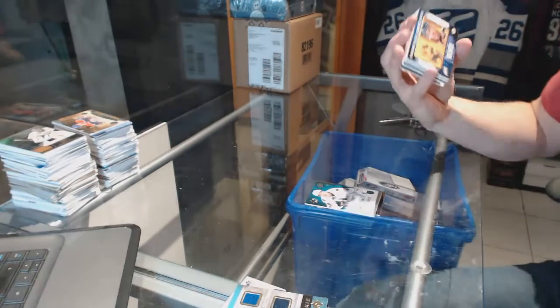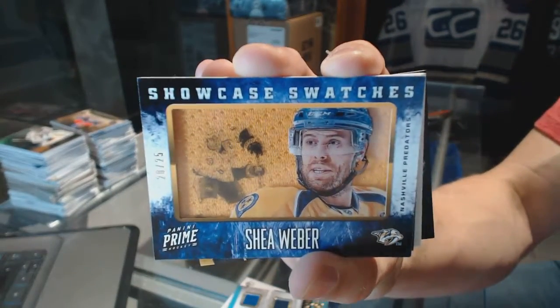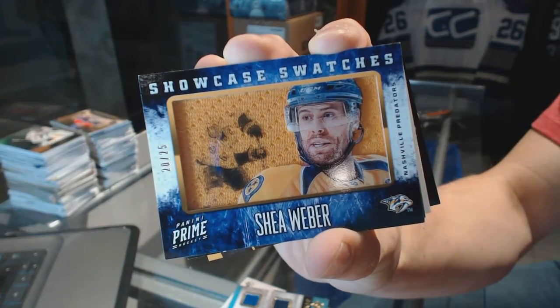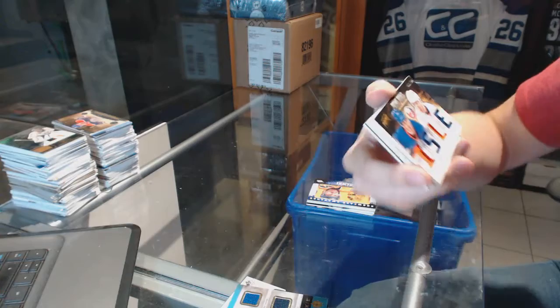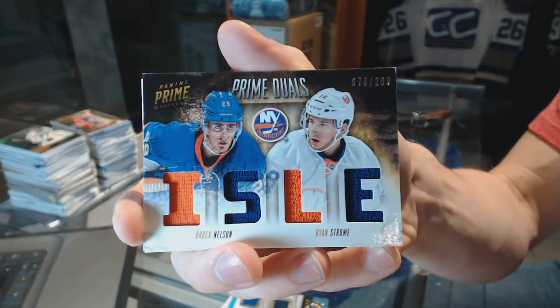We've got a Showcase Swatches, number 2 of 25, for the Nashville Predators, Shea Weber. We've got a dual-player quad jersey, number 200 for the New York Islanders, Brock Nelson and Ryan Strome.